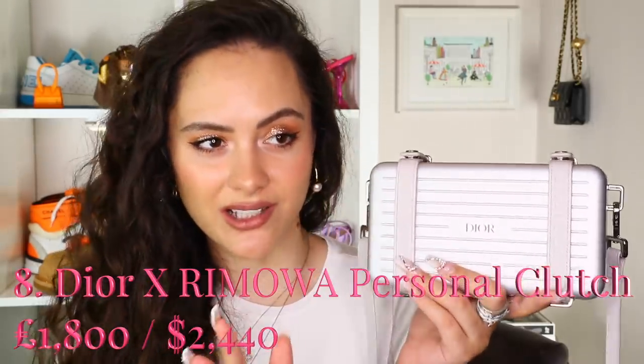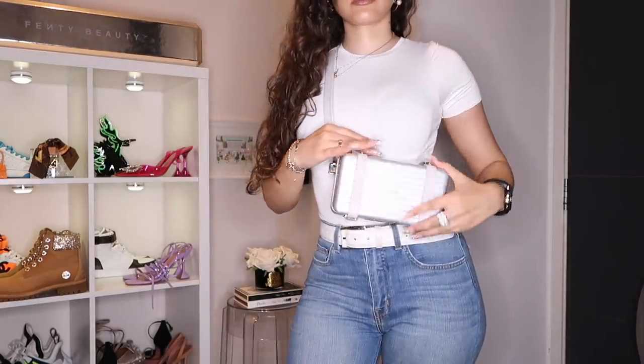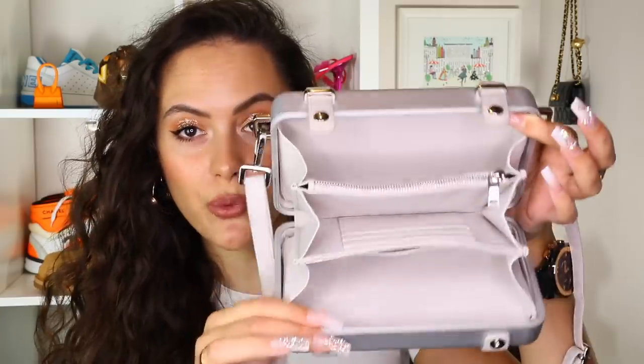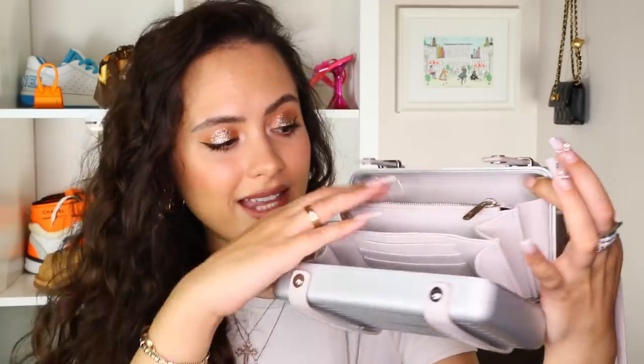Bag number eight — the Dior Roma Personal Clutch. I have it in the silver colour. You've got the leather straps with Christian Dior embossed in them and an adjustable strap — I like wearing it across the chest. Aside from the fact that this bag is just so different, the functionality is crazy: three distinct compartments, card slots on the front and back, a zip section — there's just so much. I really love the vibes of this bag. It's so unique and interesting.